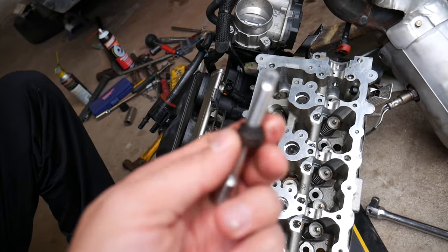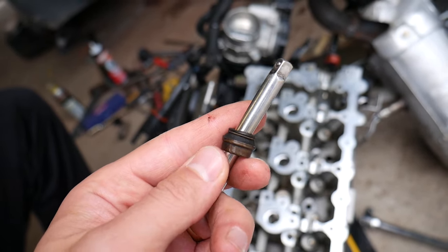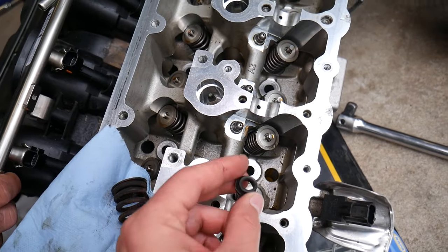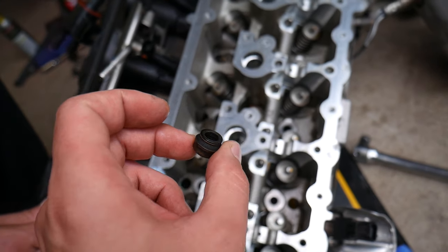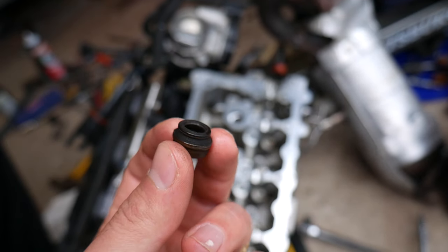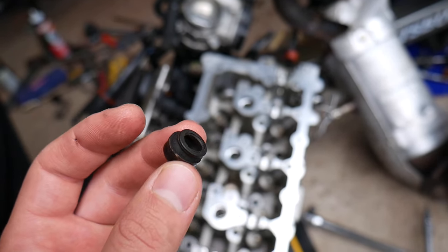That device is called a valve stem seal. Imagine this is your valve stem — that's what the seal does. It goes on top of it and every time the valve moves, it prevents oil from getting into the combustion chamber. The valve stem seal is located under the valve spring. When those seals get worn out, they'll start letting oil seep into the combustion chamber, and you'll start burning oil and seeing blue smoke.